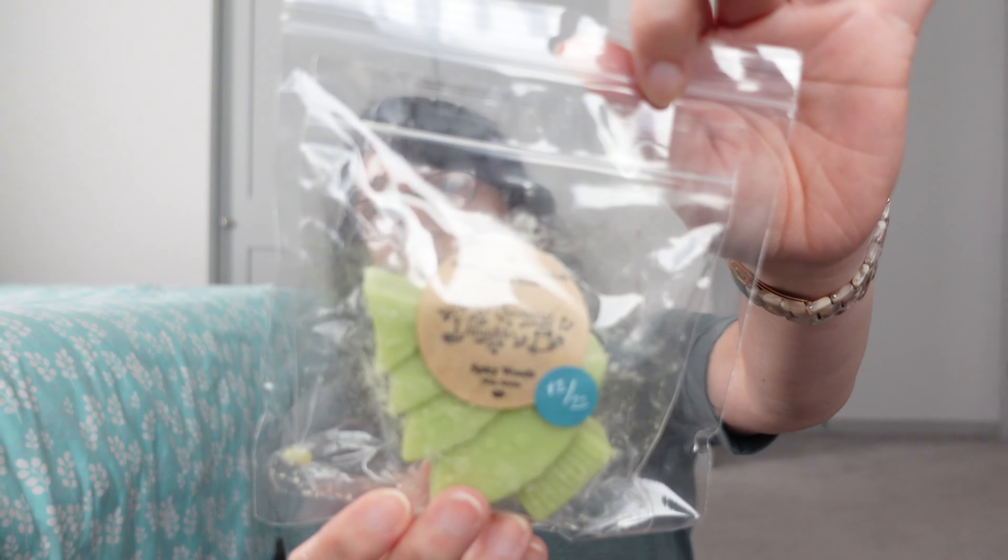This next one is Pumpkin Shy — iced cinnamon rolls, cashmere woods, and spicy woods. First time trying this one.